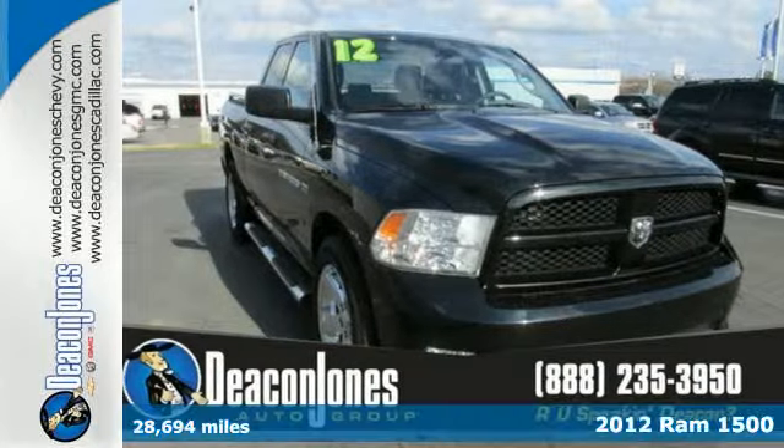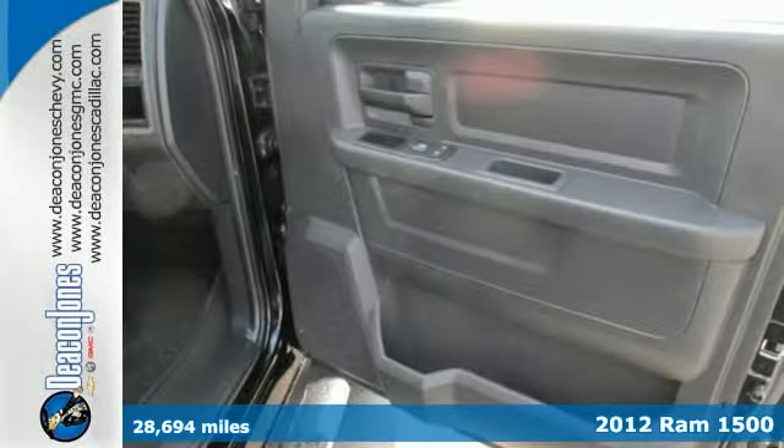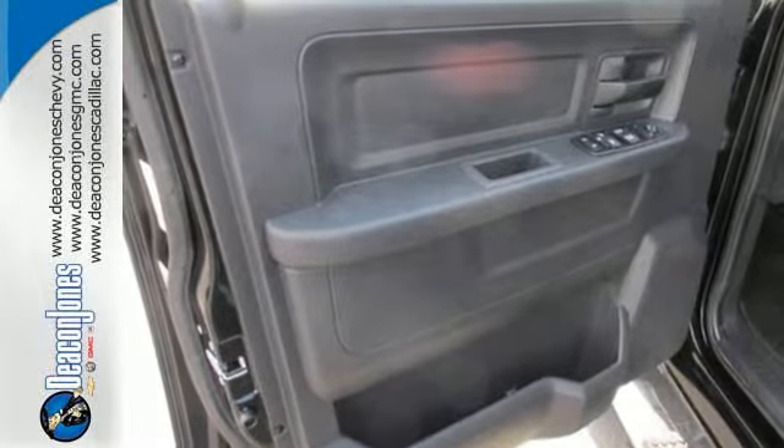Here's a 2012 Ram 1500. Value, versatility, and convenience come standard in this rock solid pickup. Some of its many features include air conditioning, a tilt steering wheel, an AM-FM stereo, and fully automatic headlights.